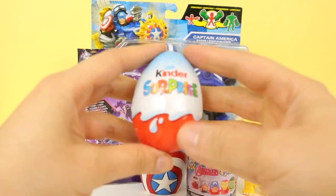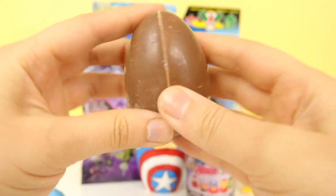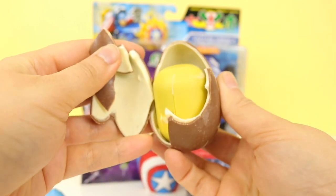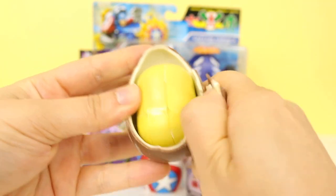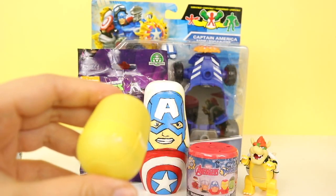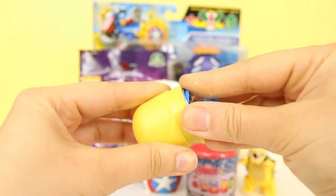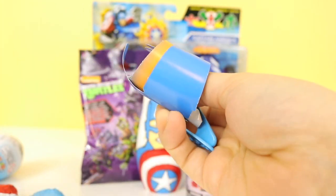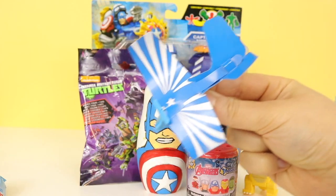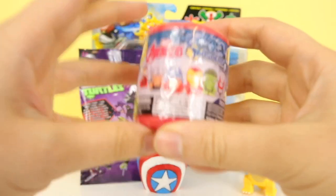Next, let's open up this Kinder Egg Surprise. Oh, there are lots of little pieces in here — we're going to have to make them up and see who's inside. It's a paper aeroplane.